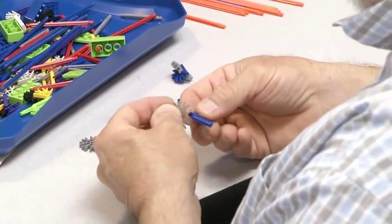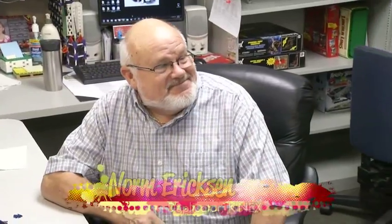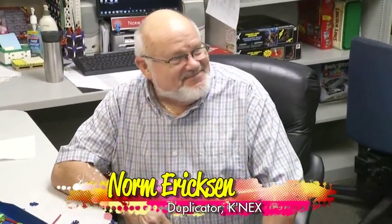Duplicators then rebuild the ideas to make sure they'll really work for kids. 14 years of building toys — what's it like to come to work every day? Great. Do you have any kids or grandkids who play with this stuff too? Oh yeah. You get down on the floor and play with them? Once in a while. Are they better than you at putting them together? No. I'd put myself up against anyone on the planet pretty much — maybe the normal grandfather, but not the one that works at Connects.